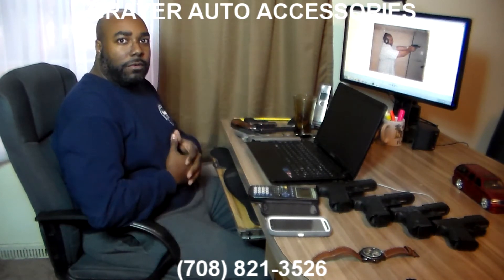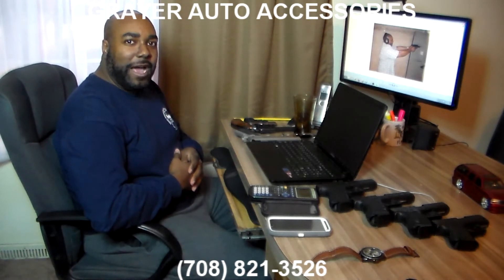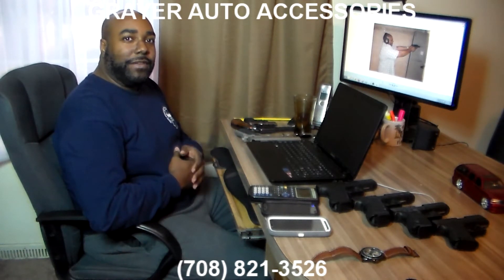At Greer Auto, we're going to start selling and installing lockboxes for your vehicle, and this shouldn't even be an option for the concealed carrier. It's a necessity, because in Illinois, they have a list of places where you're not supposed to carry your weapons.